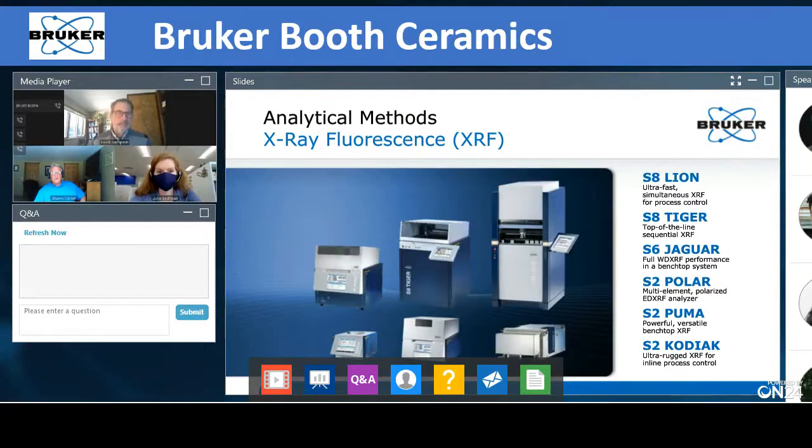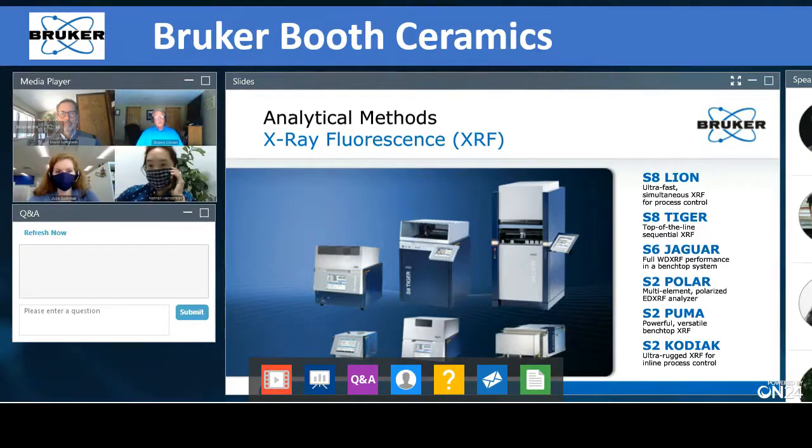This slide depicts our family portrait of what we offer for X-ray fluorescence. In the bottom row, the middle instrument is our S2 Puma, a very popular instrument in the ceramics industry — a 50-watt benchtop. If your limits of detection are appropriate for energy dispersive resolution, the S2 Puma handles solids, liquids, slurries, and powders. If we can throw it in a sample cup, we can measure it.